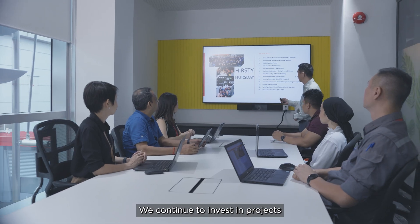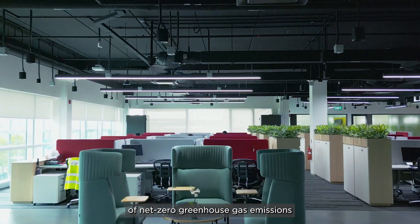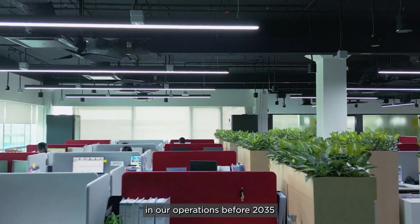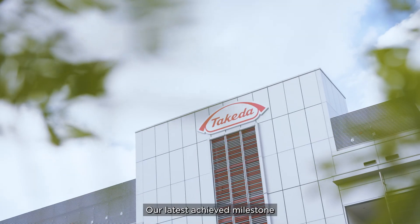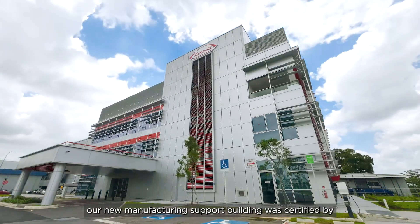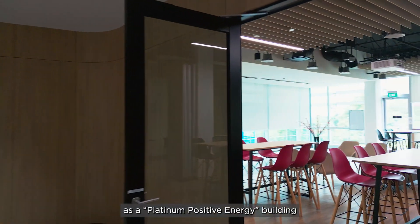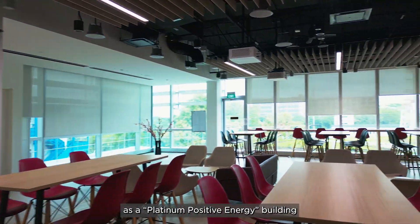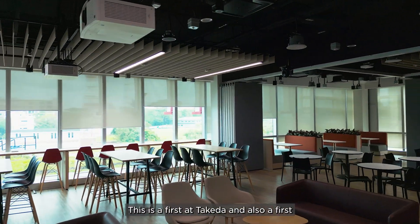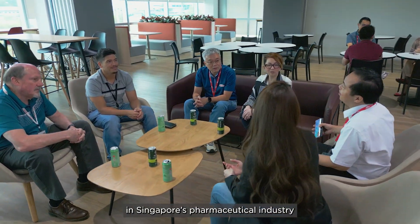We continue to invest in projects that help to achieve our ambitious goal of net-zero greenhouse gas emissions in our operations before 2035. Our latest achieved milestone, our new manufacturing support building, was certified by Singapore's Building Construction Authority GreenMark as a platinum positive energy building — generating more energy than it uses. This is a first at Takeda and also a first in Singapore's pharmaceutical industry.